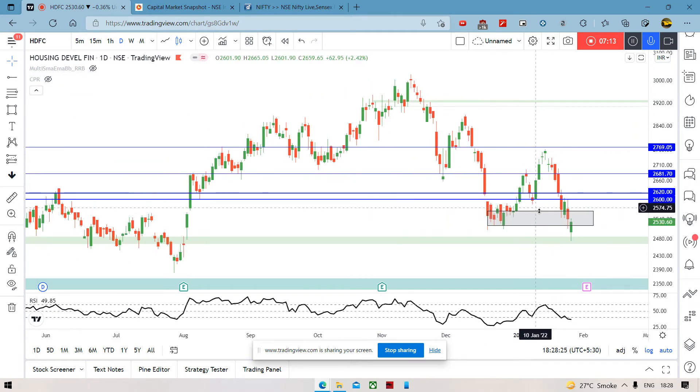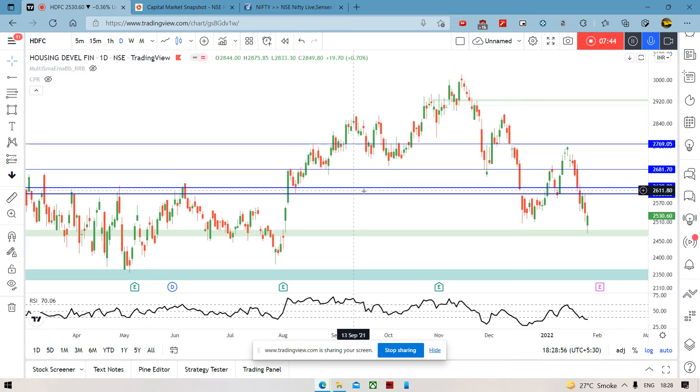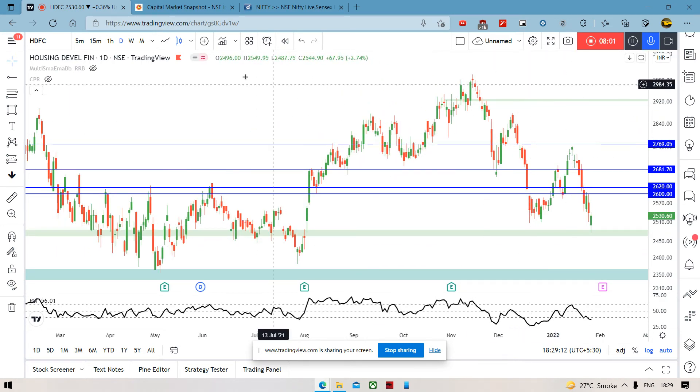HDFC ki baat kare — we saw that it actually broke this rectangle support zone that we saw, aur woh niche gaya hai 2480 level se. Now, yeh bahut odd thing hai, in the sense that we are seeing many other stocks doing very, very well. I'm sure HDFC ne recover kiya hai, but we are looking at a level — HDFC ne abhi jo recent fall tha, wahaan pe bhi touch nahi kiya. This level is back in August and July where it was. So it's a very sharp fall, especially given the broad market. Zyada utne stocks nahi hain jo itne zyada gire hain despite not performing that well. Baaki sare jo stocks hain, upar jaane ke baad thode gire hain — yeh itna khas upar bhi nahi gaya, yet it's down.